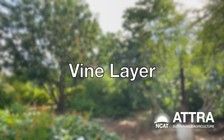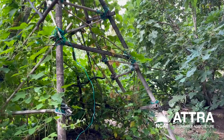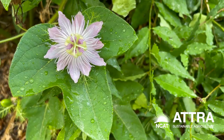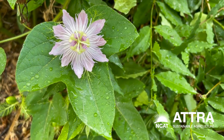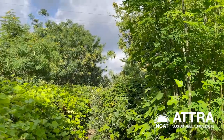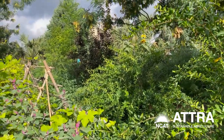Our last layer is the vine layer. We have passionflower vines — passionflowers make wonderful medicine, but it's also the host plant for the gulf fritillary butterfly, so all summer long we have orange caterpillars and orange butterflies just circling it. We also have cultivated grapes — we have a whole grape walk. So we have all kinds of things growing here.